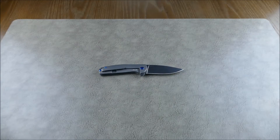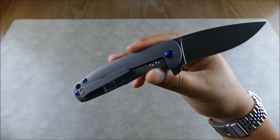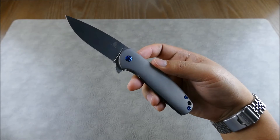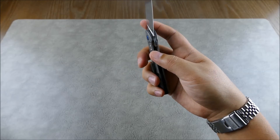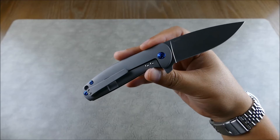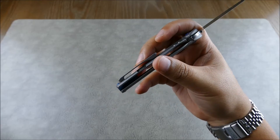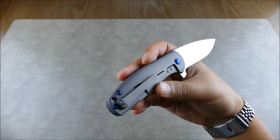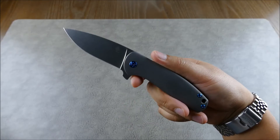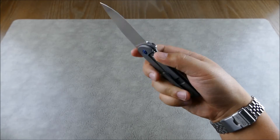The Kaiser Gemini is basically a production spin-off of the Ray Laconico-designed Jasmine custom knife. To me the base Gemini looks a little better than the base Jasmine. This one has been upgraded with the milled pocket clip, which you can get directly through Kaiser Knives or through Caramel Cutlery. I've been meaning to review this knife for a while — I love the action and the fit and finish.